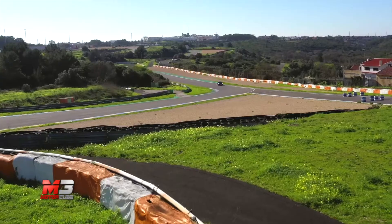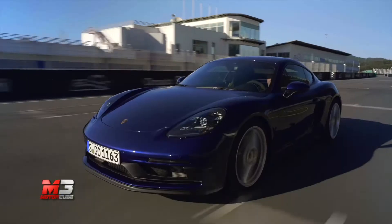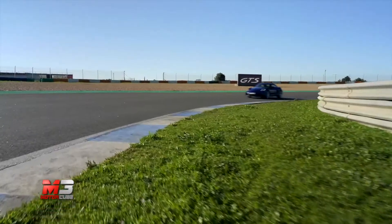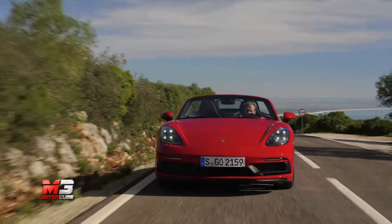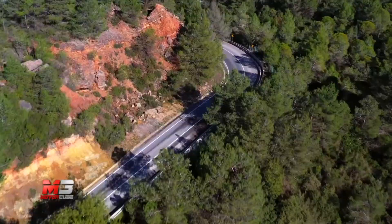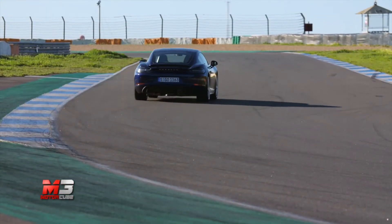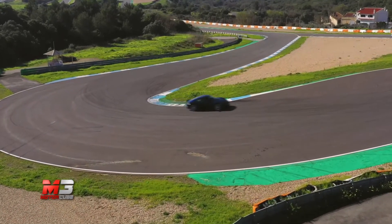Il 4 litri boxer aspirato a sei cilindri eroga 400 CV. L'adozione dei nuovi turbo ha migliorato performance e consumi, facendoci quasi dimenticare le sensazioni dei propulsori aspirati. Una progressione praticamente infinita con una prontezza sul pedale del gas ineguagliabile; il tutto abbinato a un cambio manuale a sei rapporti con innesti brevi e precisi e uno sterzo millimetrico.